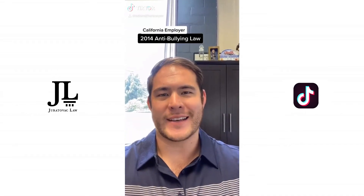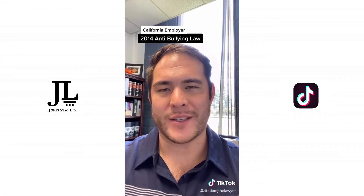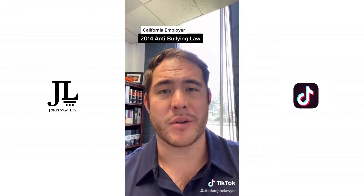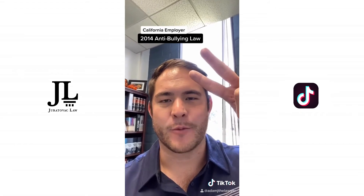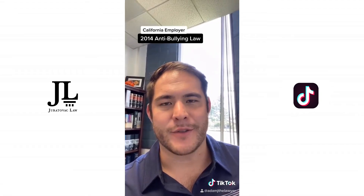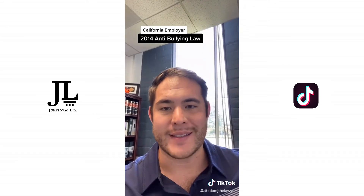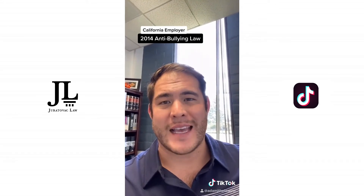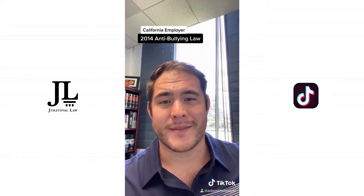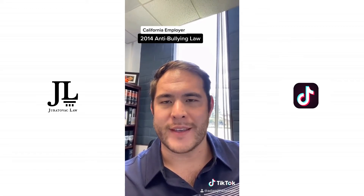In 2014, California enacted an anti-bullying statute. This requires managers to undertake anti-bullying training, so all harassment trainings now need to have a module on abusive conduct. Abusive conduct means intentional conduct by an employer or an employee that a reasonable person would find offensive and unrelated to any business purpose. That may include repeated verbal abuse such as uses of racial epithets or derogatory terms, insults that threaten, intimidate, or humiliate employees, physical contact, and sabotaging or undermining an employee's work. However, I don't believe there are any causes of action you could bring if you are being bullied at work, but your workplace is required to train its managers.